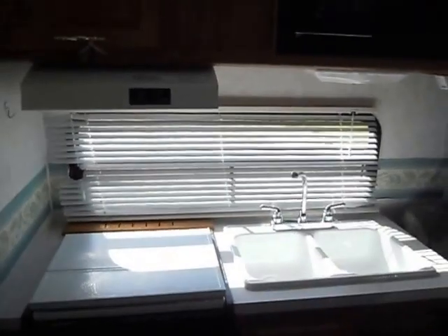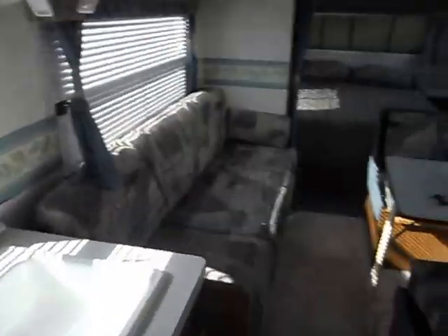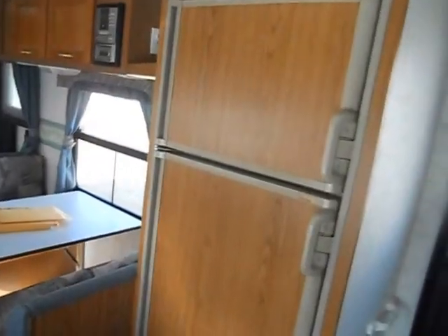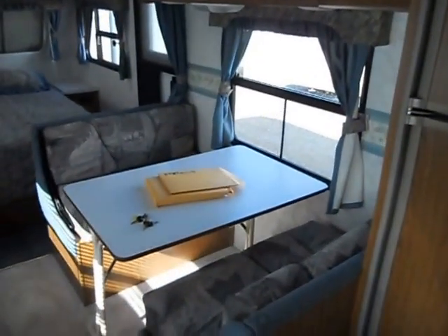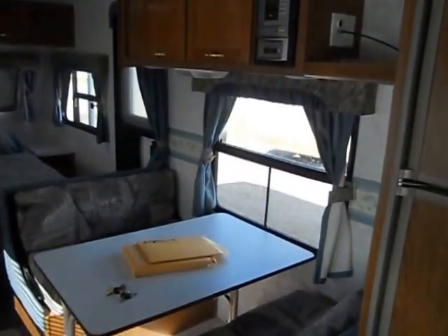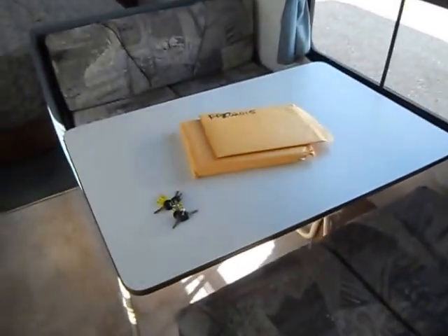The kitchen has a Suburban gas stove, Magic Chef microwave, double sink, automatic refrigerator and freezer. Throughout the camper you've got a dinette that folds down to make a bed, upper cabinets, and a concert tone radio. As you can see, the keys and the manuals are both on the table.